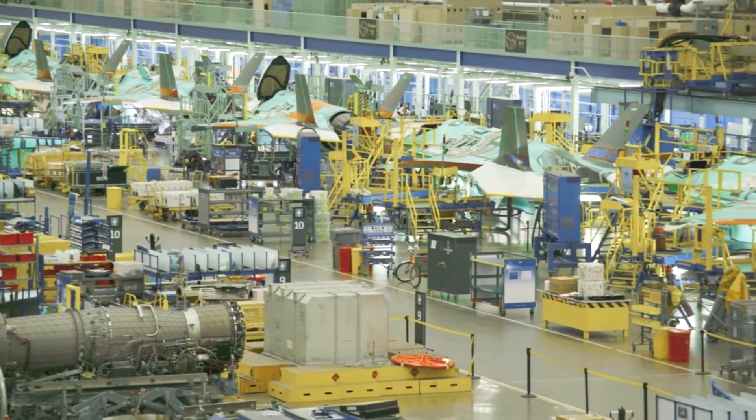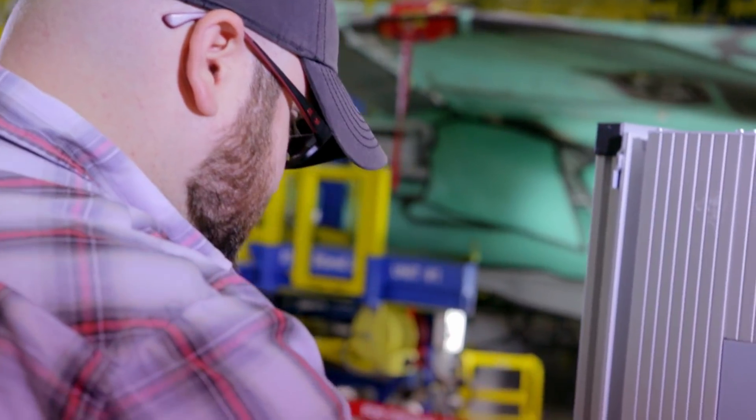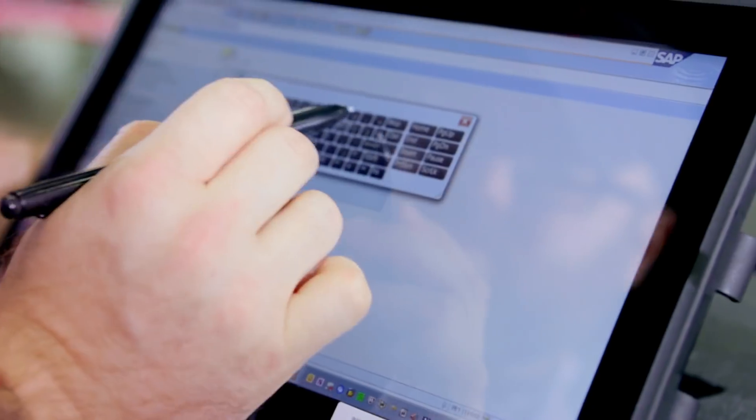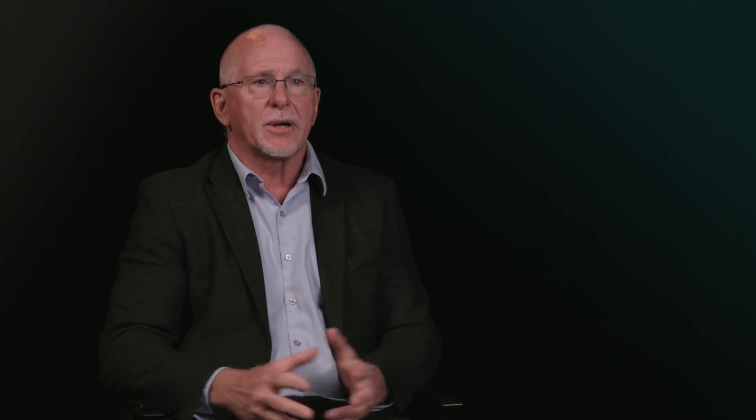Most people are familiar with IT — it brings to mind people interacting with business applications to conduct their business processes. Operational technology, or OT, is the equipment and processes we put on the factory floor.